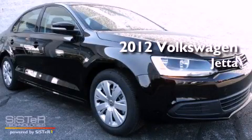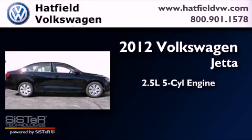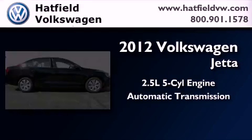This is a brand new 2012 Volkswagen Jetta. It has a 2.5-liter, five-cylinder engine and an automatic transmission.